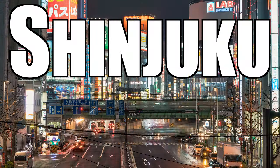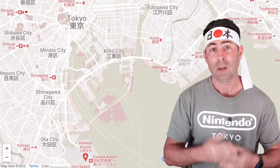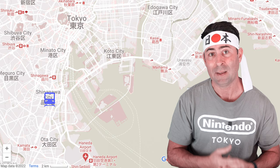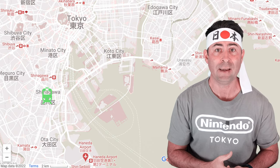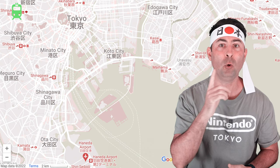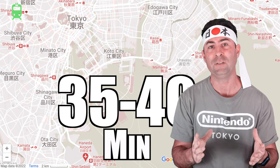Now that we have got those two options out of the way, let's look at how we can reach some of Tokyo's most popular destinations from Haneda Airport, starting with Shinjuku. Using the KQ airport line to get to Shinagawa, which is around a 15-minute trip, and transferring on the Yamanote line, Shinjuku is only 8 stops away and the whole trip should take you around 35 to 40 minutes.